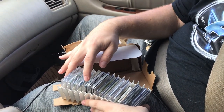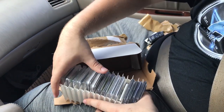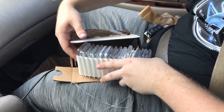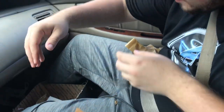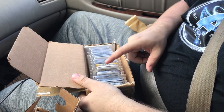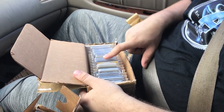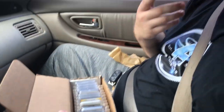Counting out all 31 coins: 1, 2, 3, 4, 5, 6, 7, 8, 9, 10, 11, 12, 13, 14, 15, 16 — set these aside — 17, 18, 19, 20, 21, 22, 23, 24, 25, 26, 27, 28, 29, 30, 31. Everything is here.